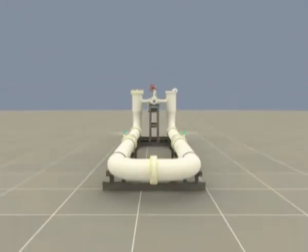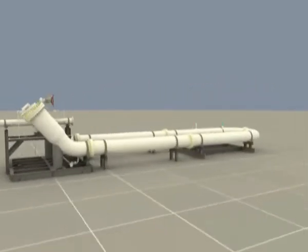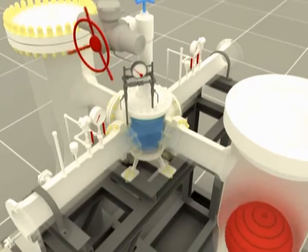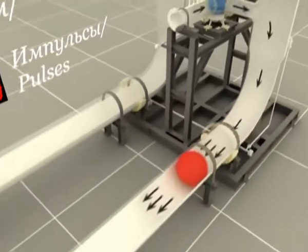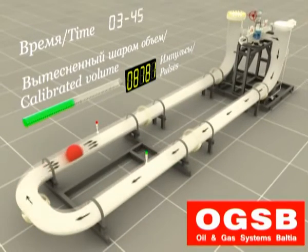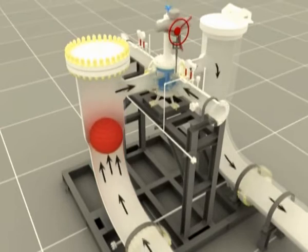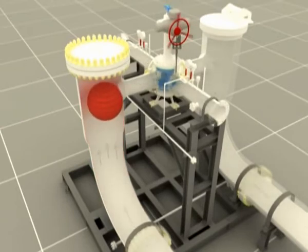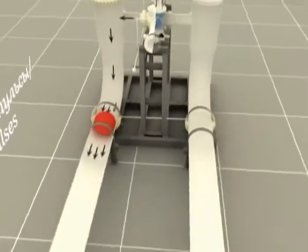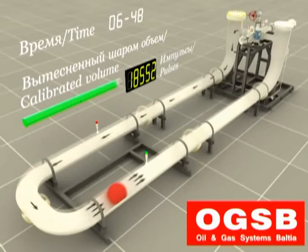Launch chambers are made of pipe sections of a bigger diameter than the calibrated section. They could be located in either vertical or angular position depending on the prover design. The sphere passes one chamber and enters the calibrated section. After passing the calibrated section, the sphere reaches the other chamber and remains upstream until the flow is diverted backwards. The sphere then moves along the calibrated section, changing direction. Detector switches cut the specified calibrated section volume when the sphere passes through them. A bi-directional meter prover employs a sphere that runs both ways as a calibrated section volume, reducing detector actuation error to increase measurement accuracy.